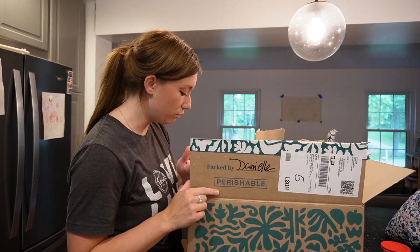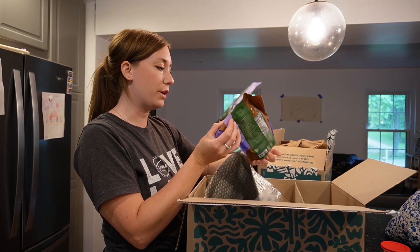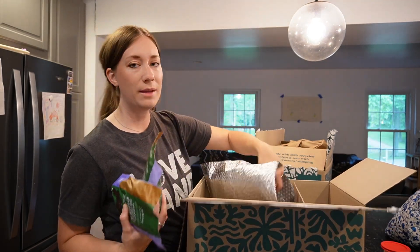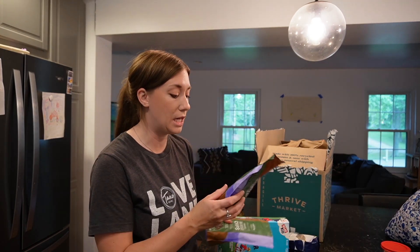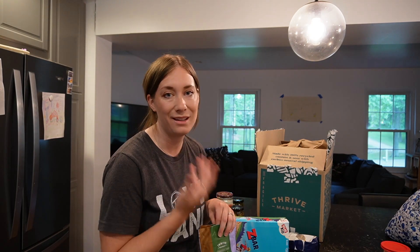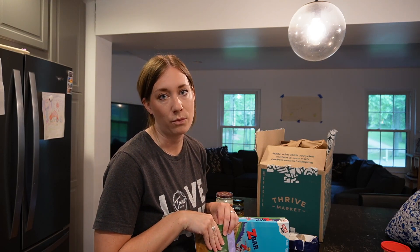I was really confused why there was a 'perishable' label on one box since it wasn't the meat box. Turns out they specifically wrapped the chocolate chips I ordered in a little insulated pouch with an ice pack — which makes way more sense. I got some organic dark chocolate chips — what I'd call bougie chocolate chips. They're dark chocolate, ethically sourced directly from farmers in Colombia, with great ingredients. When I'm adding chocolate to a treat like cookies or muffins, I just do the best I can with what I have.